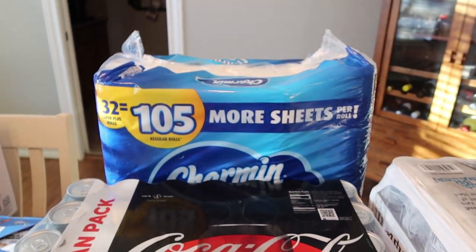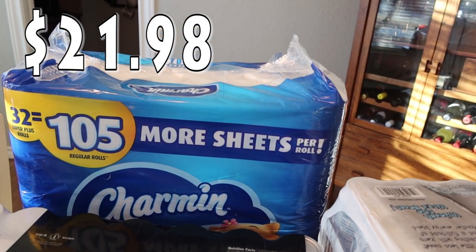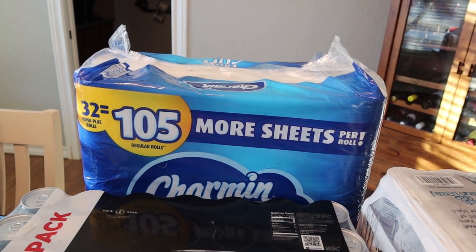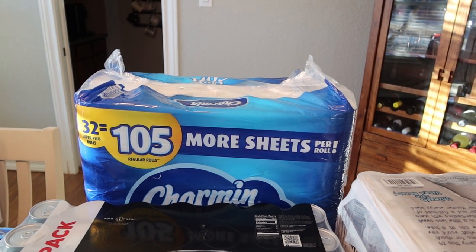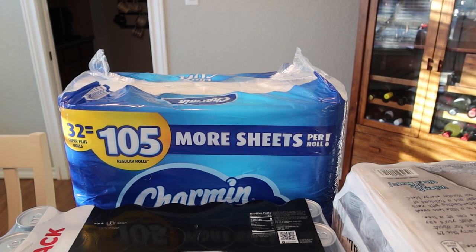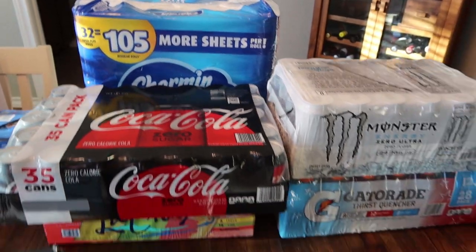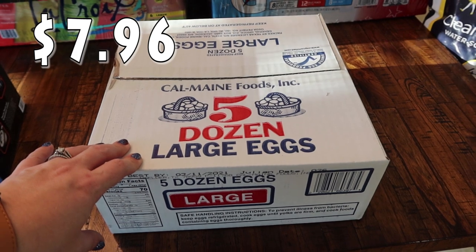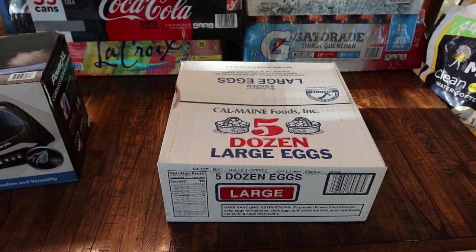Back there I got the Charmin Ultra Soft. There are 32 super plus rolls in there. We just pulled the last roll out of the closet and put it in the master bathroom — the kids have a couple rolls left in their bathroom, but we definitely needed toilet paper. Coming down here, we've needed eggs for a little while but I held off. Got the five dozen large eggs — we pick those up pretty regularly as well.